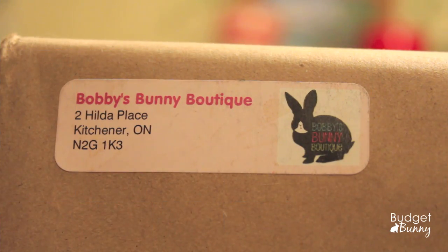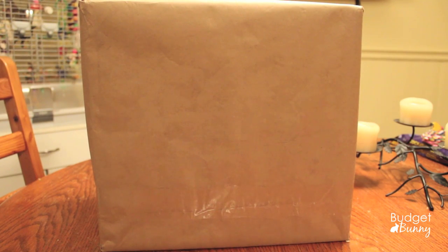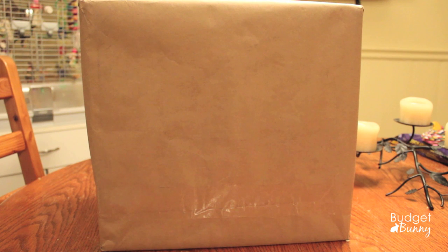Hi everyone! It's Budget Bunny here and in today's video I'm going to be showing you what I purchased from Bobby's Bunny Boutique. The first thing I want to say about this parcel is that it arrived very quickly. I think I placed my order on Thursday or Friday night and I've already received it, so it only took about two or three days to get here.